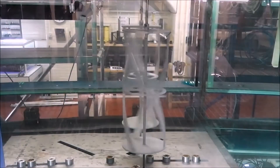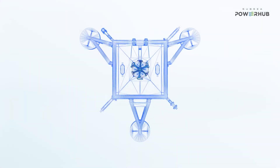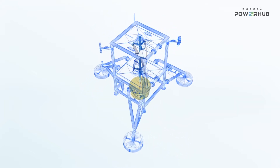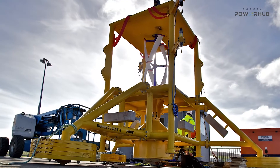We started by taking the computational model and doing scale lab testing in a flow tank, which verified our actual design of the turbine and how much power we expect to produce. That then led on to moving to a full-size turbine, which we incorporated into the Subsea Power Hub and deployed up at Orkney.